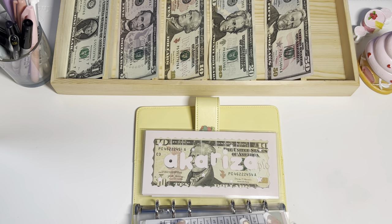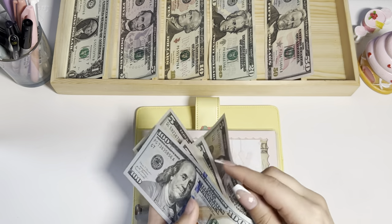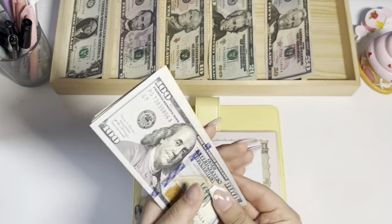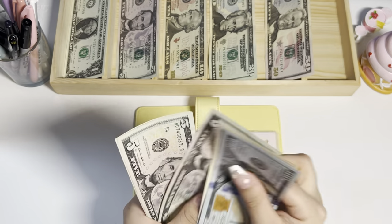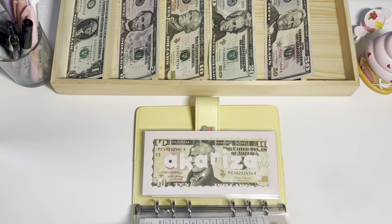Luxury will also get $5. That brings luxury to $255 total.